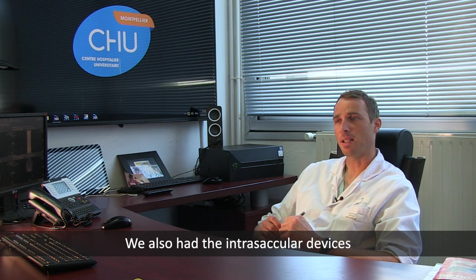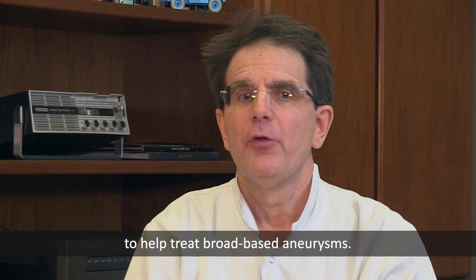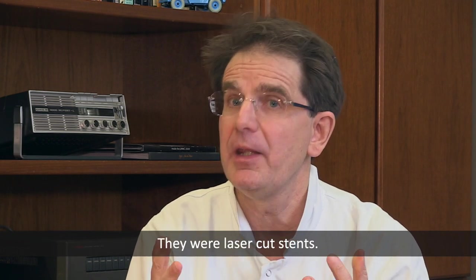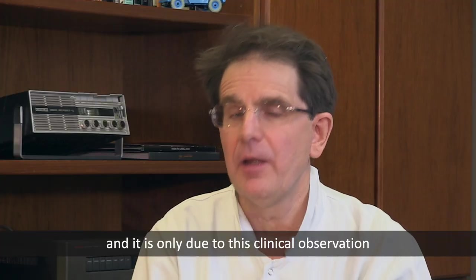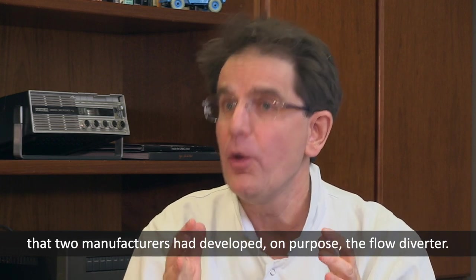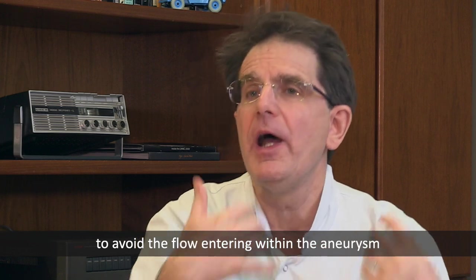We also had intrasacular devices, which may be defined as a technological disruption. In the beginning of the year 2000, we had the ability to use intracranial stents — self-expandable stents developed to cross the carotid siphon and help treat broad-based aneurysms. Many physicians around the world noticed that when treating aneurysms with stents, they were decreasing the recurrence rate. It was this clinical observation that led two manufacturers to develop dedicated flow diverters.